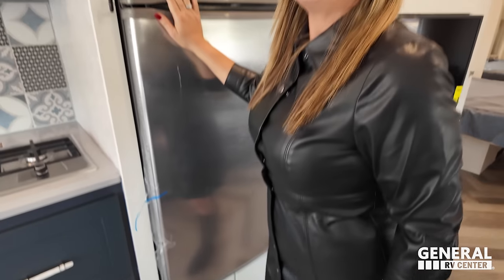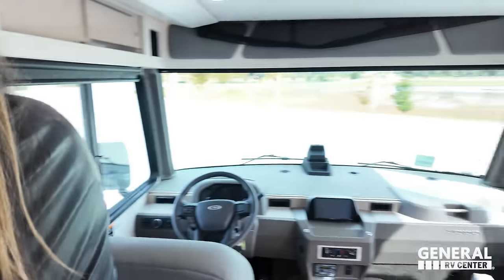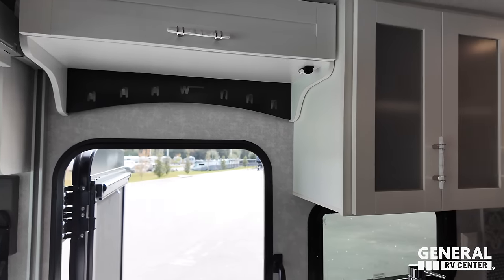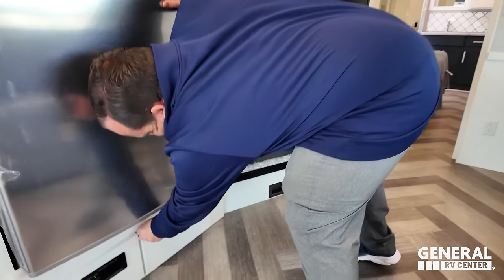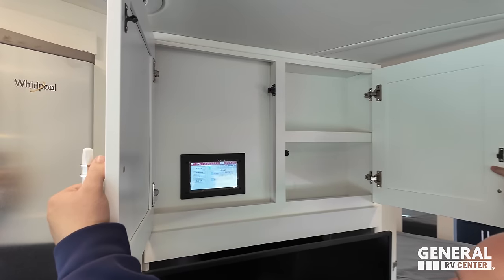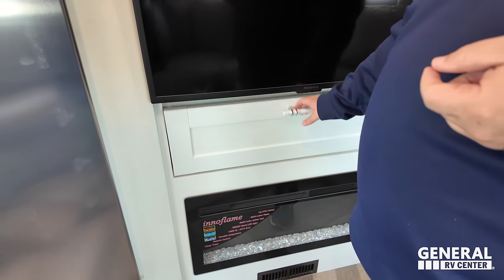Right back up at the front looks like this is the pantry. Winnebago uses their nice little storage bins. Right over here is your satellite receiver, plus a little key hanger, Winnebago style. Over here is the entertainment center with tons of storage above. Here's your control center. Insignia TV. This is an Amazon Smart Fire TV as well. And right there, we do have an InnoFlame fireplace — it produces heat from electricity.